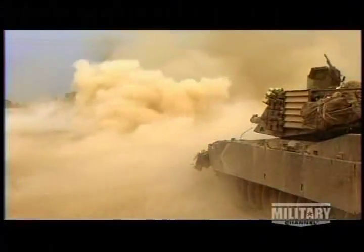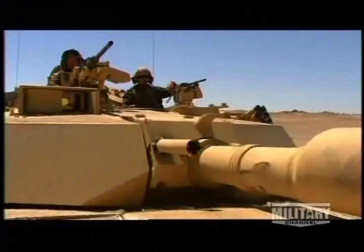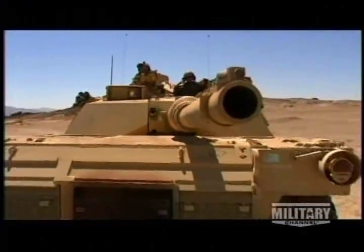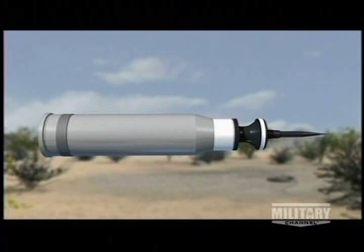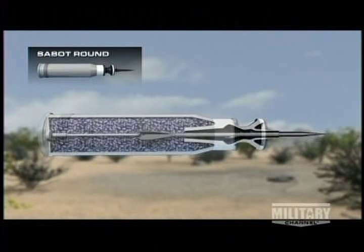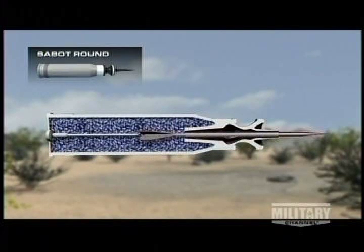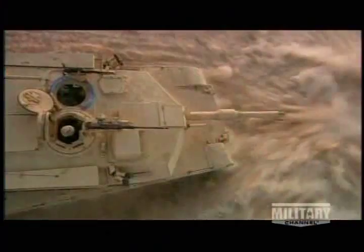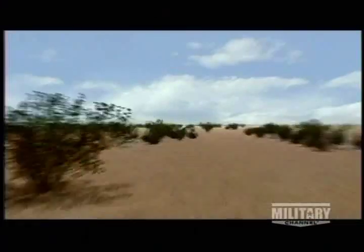The Abrams comes up against a variety of targets and its main gun has ammunition to meet each challenge. To kill tanks, the Abrams uses a sabot round. The sabot — French for shoe — contains a depleted uranium penetrating dart, 2.5 times denser than steel. The penetrator contains no explosives but destroys by delivering a lethal blow, racing toward its target at almost one mile per second.